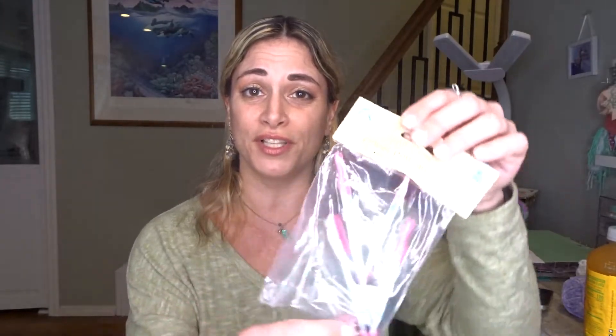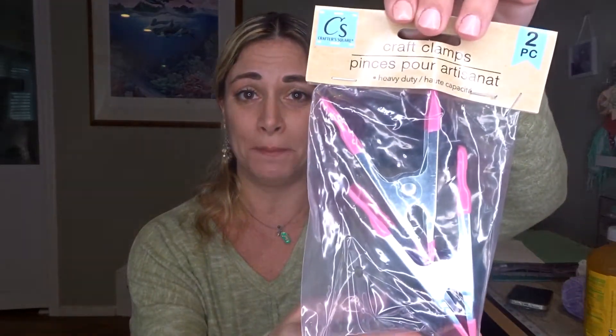I also came across these giant clips for crafting. I thought these were really cool — they're like those mini pink clips I use all the time, but I've never seen big ones. They only had one pack, which was disappointing because you usually need more than two clamps. But we'll start with this, and maybe I'll come across them again.